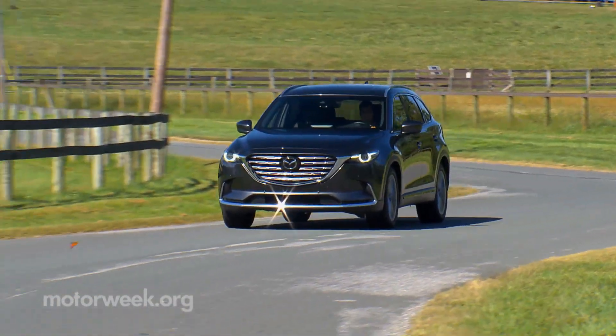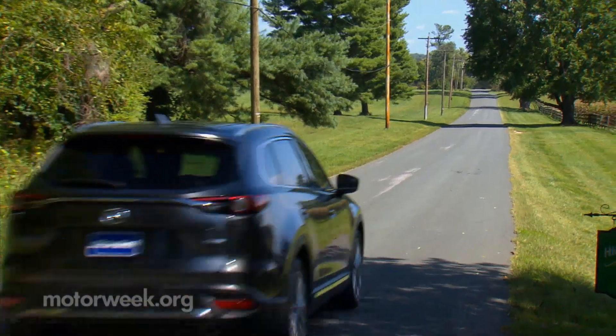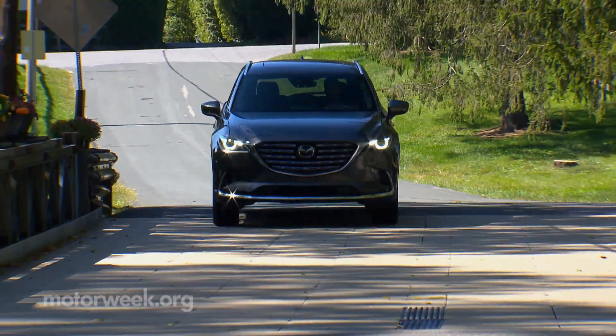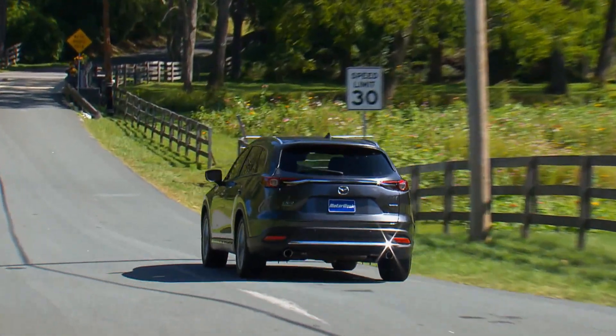Our Signature's price starts just under $50,000, but an entry CX-9 Sport starts near $40,000. Even at its entry level, the 2022 Mazda CX-9 covers a lot of ground in the segment. And we'll have more quick spins soon.